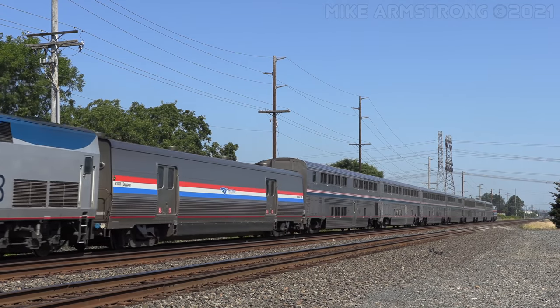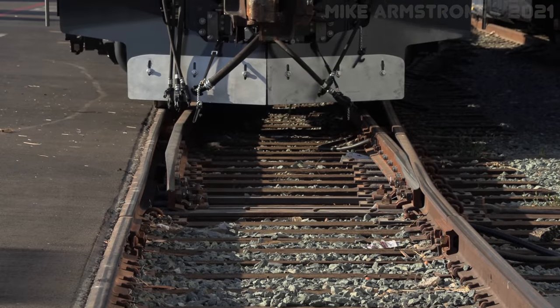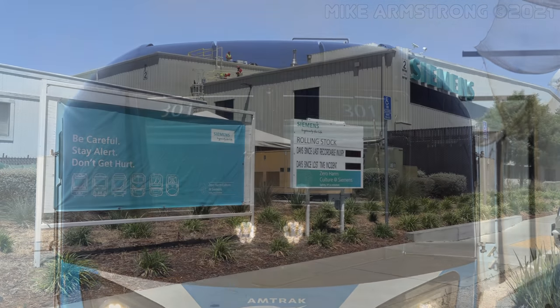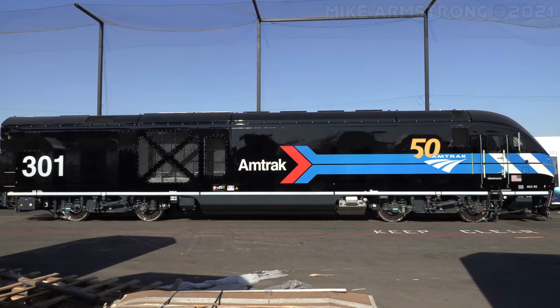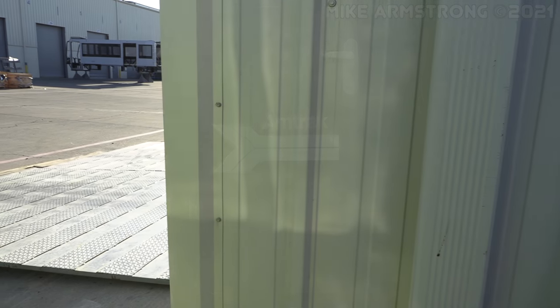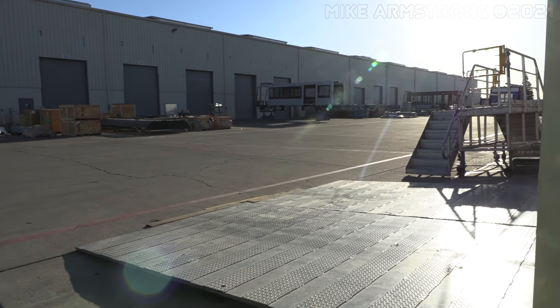To celebrate, they decided to paint up several locomotives in special commemorative paint schemes, including one of the brand new Siemens Mobility ALC-42 locomotives currently under construction in Sacramento. I was asked to take some photos of locomotive 301 in what Amtrak is calling the Day 1 livery following its completion a few weeks ago, so let's head down one more time for a surprise visit to Siemens Mobility to see completed locomotive number 301.